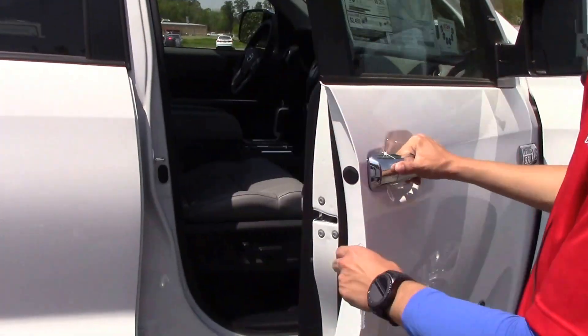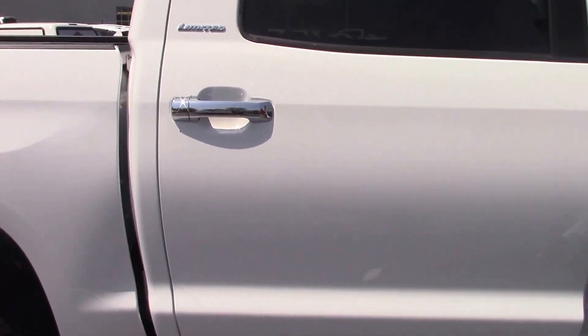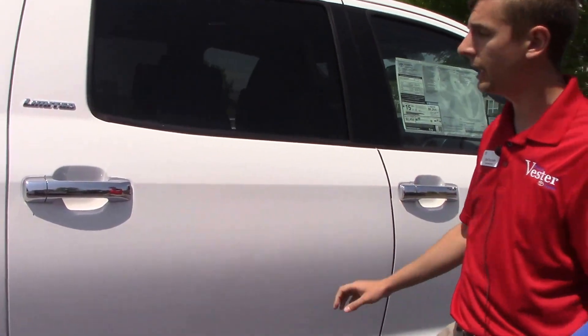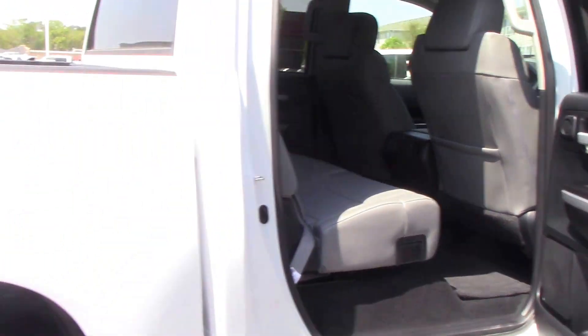Look at the interior here. Got a nice ash-color leather interior, power seats on both the driver's side and passenger's side, and a ridiculous amount of room for who you've got sitting in the back.